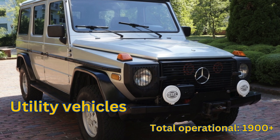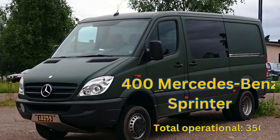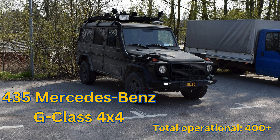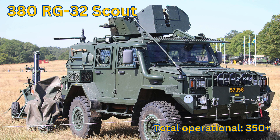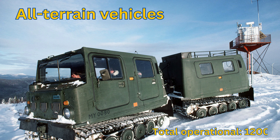Utility Vehicles: Total Operational 1,900+. Evico M70: Total Operational 300+. Mercedes-Benz Sprinter: Total Operational 350+. Mercedes-Benz G-Class: Total Operational 400+. Mercedes-Benz G-Class 6x6: Total Operational 230+. RG32 Scout: Total Operational 350+. BMW F800: Total Operational 95+.